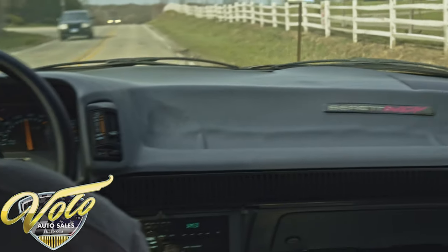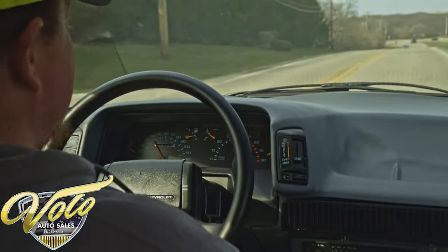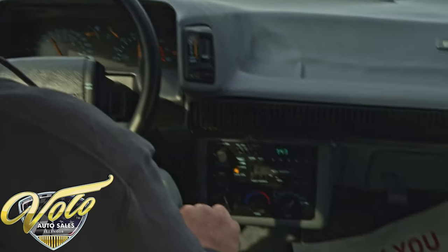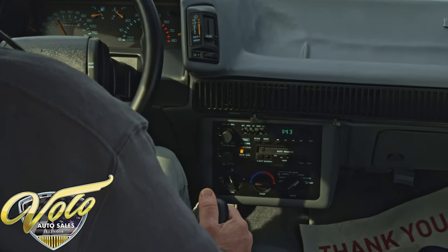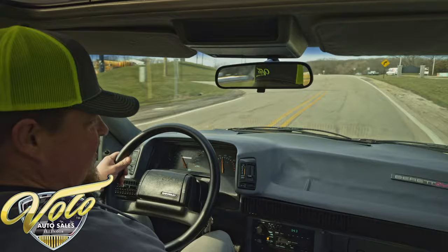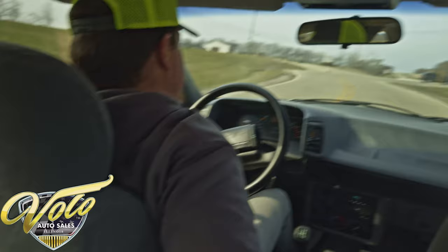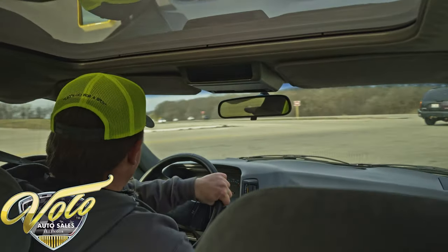It is absolutely bone stock the way it came from the factory. You can see it's handling the bumps very nicely. It does have a 3.1 liter V6 with a five-speed manual transmission, power steering, power brakes — handling real nice, got a brand new car feel to it. These seats are incredible, very supportive with bolster supports on the sides. They feel absolutely great.